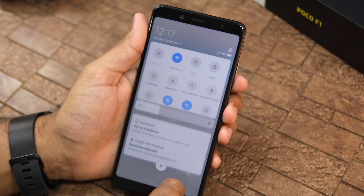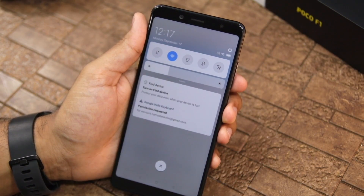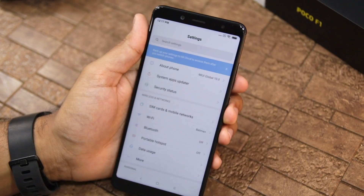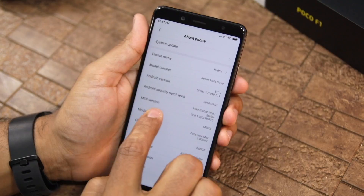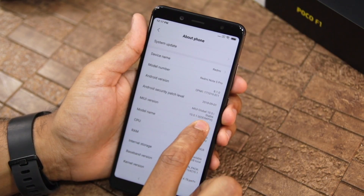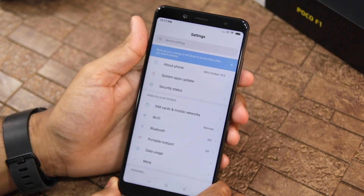You can see that the notification control panel has changed a little bit, and there is also a new system animation. You can also see that my MIUI version is now showing as MIUI 10. In MIUI 10, there are a lot of good features.